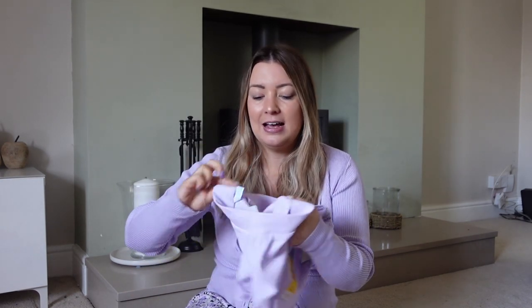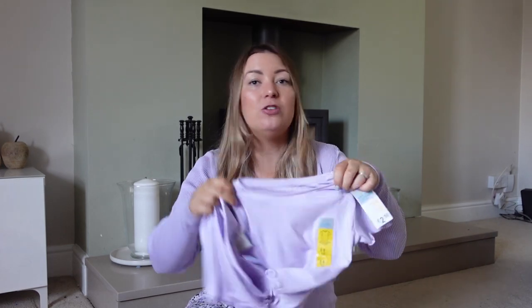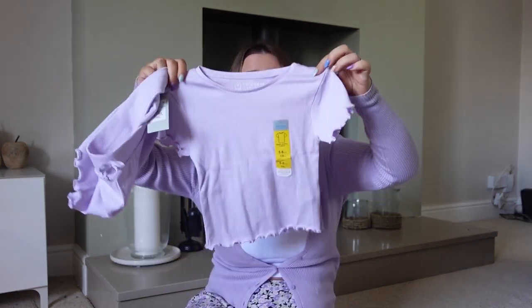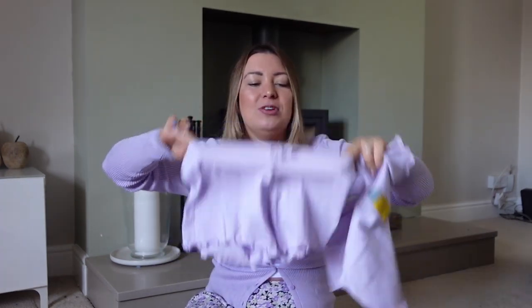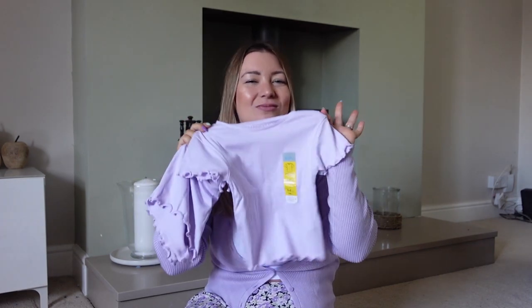Last of the matchy-matchy from Primark - I'm absolutely obsessed with this co-ord set. The shorts are £3 and the top is £2.50. They come in all different colours and this is the second set I've bought Lily because she wears them to preschool and they wash really well. I picked them up for both girls - brilliant for chilling at home, around the pool on holiday, and you don't care about stains.